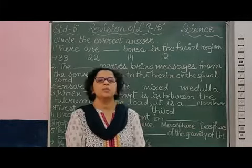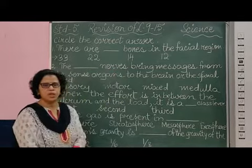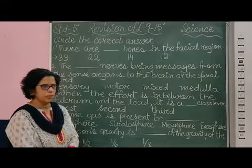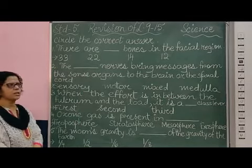Hello, good morning students. Now we are going to revise lessons number 9 to 15 from your science test. Here we have the first set of questions. Circle the correct answer.